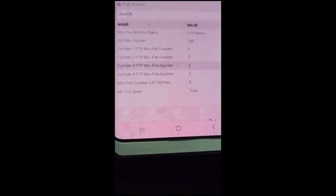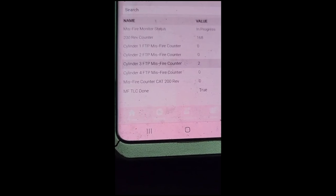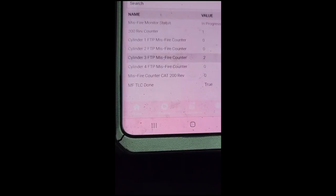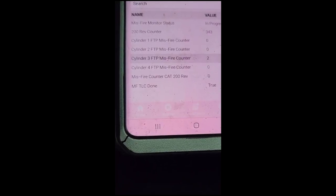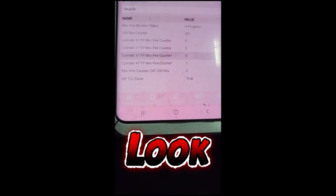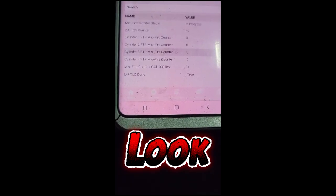Alright guys, real quick - I'm trying to track down a misfire. Customer states while driving 30-40 miles per hour the car starts shuddering. I'm thinking it's a misfire. There's no check engine light, even if I power brake it. See it show up right there on cylinder three. This is very intermittent - not all the time, no check engine light, nothing - but just sitting here at idle.